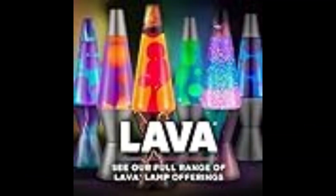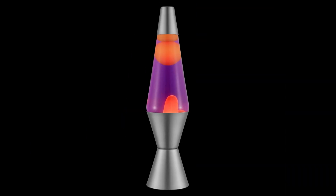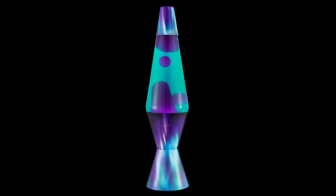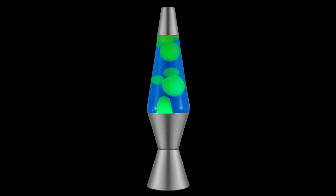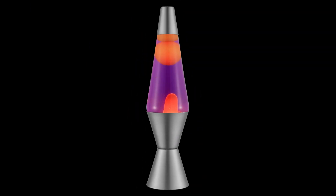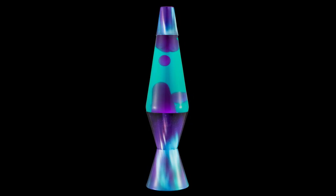Welcome, lava lamp enthusiasts. Get ready to illuminate your space with our top five best lava lamps on Amazon for 2023. From mesmerizing motions to vibrant colors, we've scoured the marketplace to bring you the ultimate in relaxation and ambience.